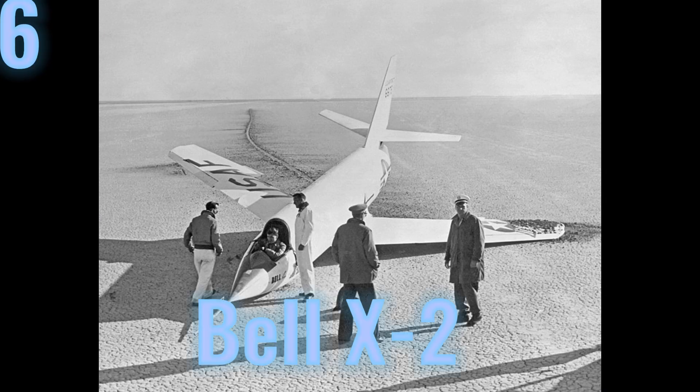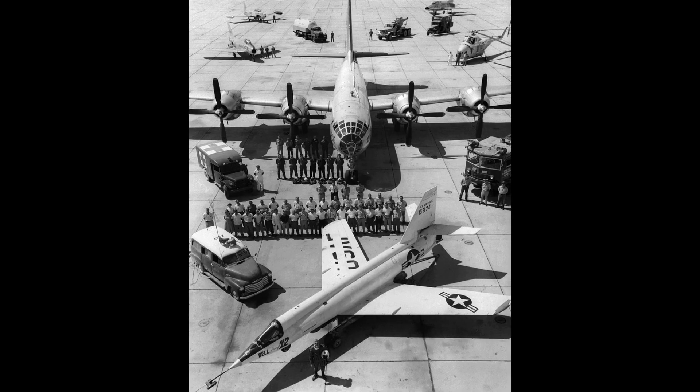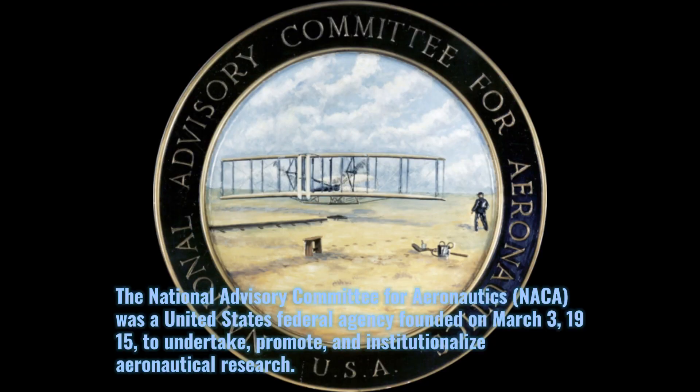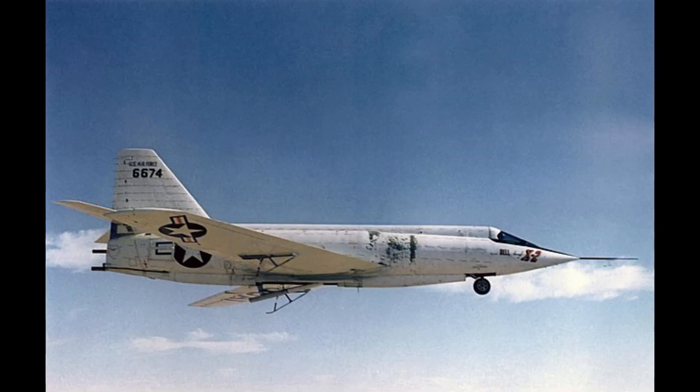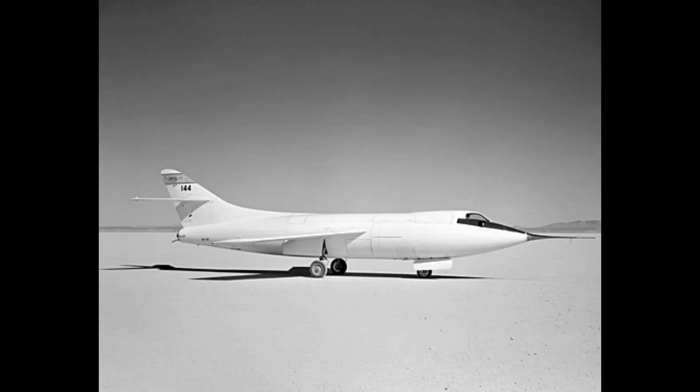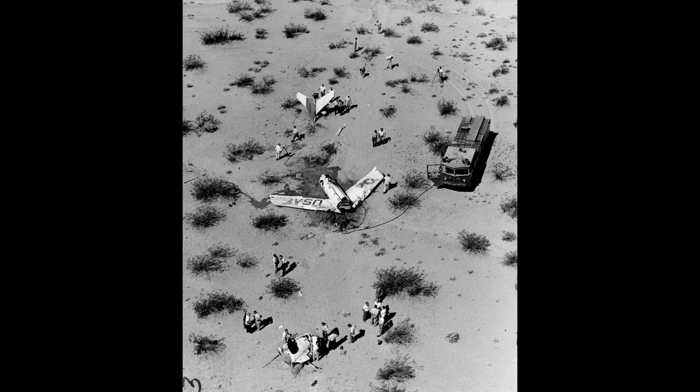Next is the Bell X-2, nicknamed Starbuster, an X-plane research aircraft built to investigate flight characteristics in the Mach 2–3 range. The X-2 was a rocket-powered swept-wing research aircraft developed jointly in 1945 by Bell Aircraft Corporation, the United States Air Force, and the National Advisory Committee for Aeronautics. It was developed to research flight characteristics at speeds and altitudes beyond the capabilities of the Bell X-1 and D-558-2, while investigating aerodynamic heating problems in what was then called the thermal thicket.